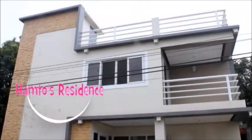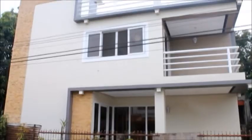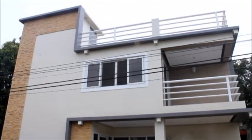Hamto's Residence — a two-million-peso unfinished house owned by an architecture-literate couple, Mr. Bertram Hamto and Celeste Hamto. Their house is inspired by modern architecture, characterized by the following features.